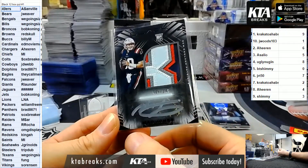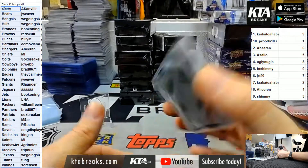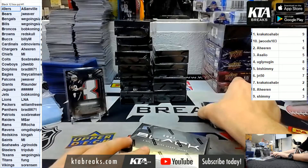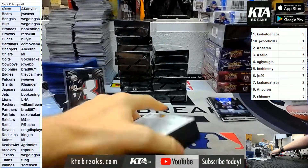Mac Jones - a little bit chewed up on the bottom, a little rough on the edges. Silver ink Mac Jones for Soxbreaker, who's not even here. Must be present to win - that goes to the house.